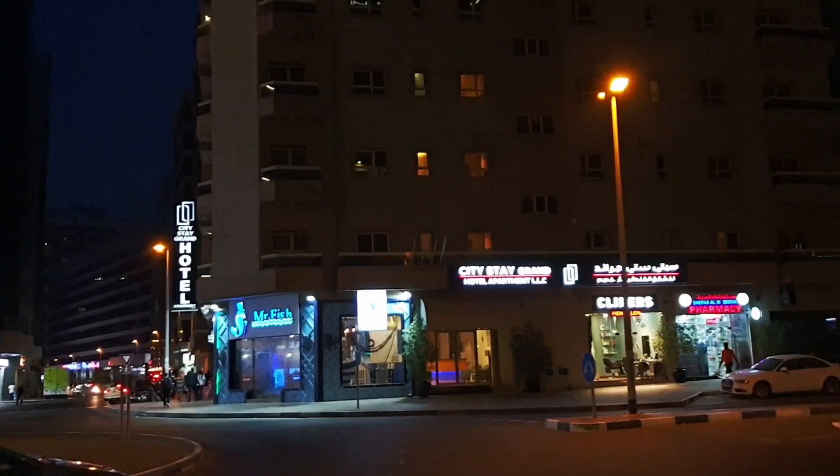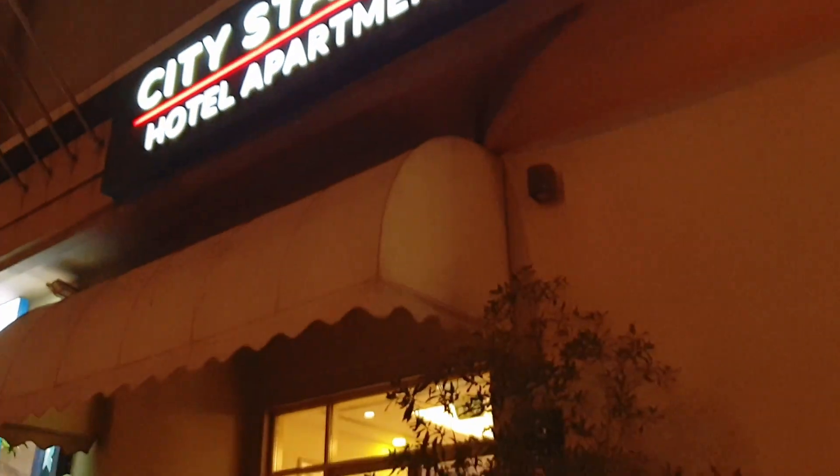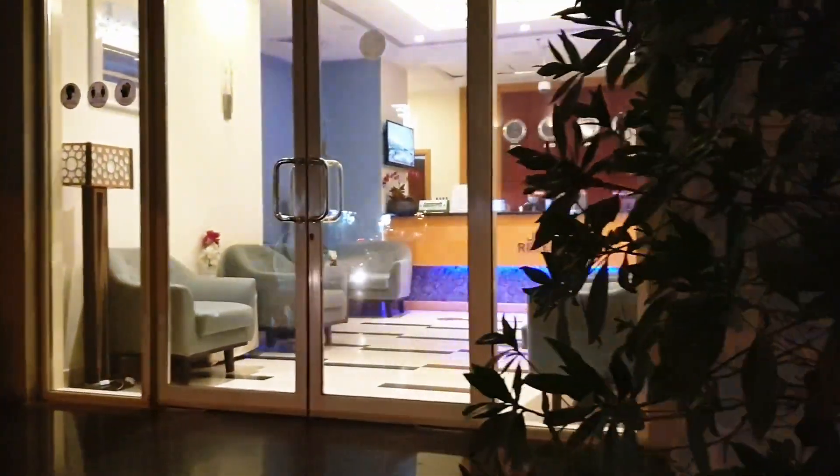Hello, welcome back to my channel. I just made myself a coffee. Today I'm going to be showing you my hotel room which I'm staying in — it's a hotel apartment, as I mentioned in my previous video. It is a beautiful apartment, it is huge.